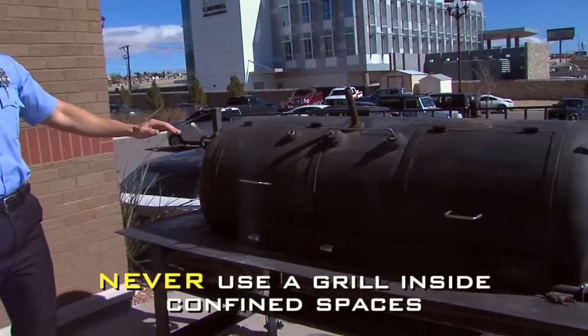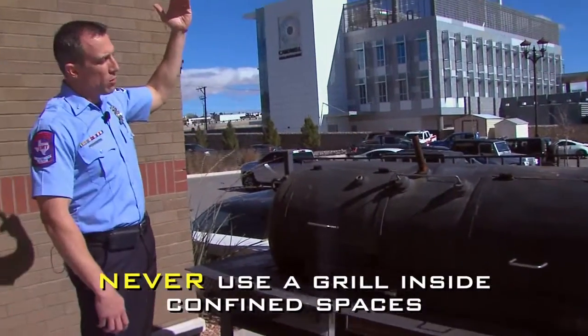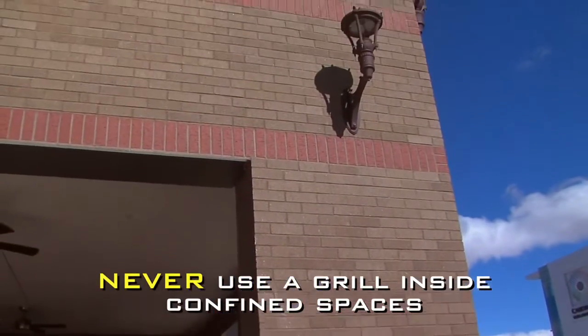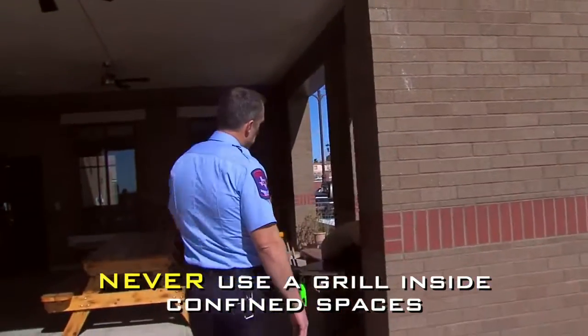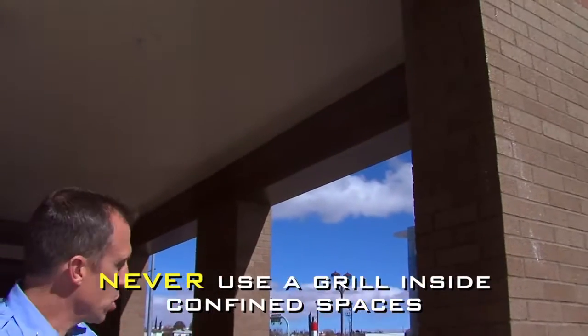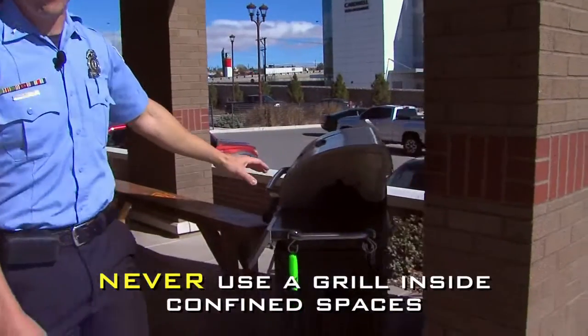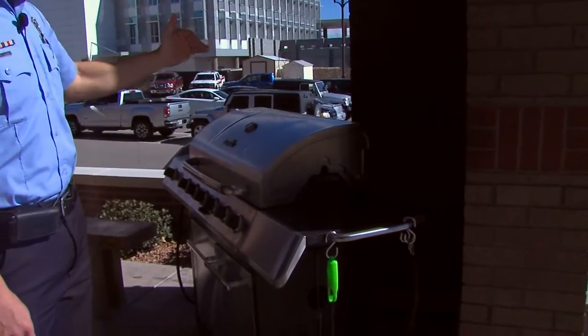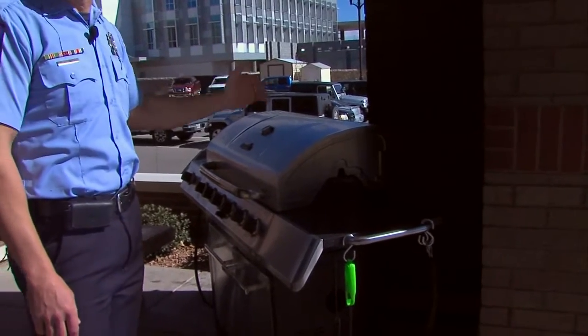With regard to outdoor grilling, we want to make sure that you're grilling away from permanent structures and overhangs. This grill is in a good location because there's no immediate covering over the top of it and it's removed from a non-flammable building. A grill placed too close to the building with an overhang immediately over the top is not recommended, as it's too confined for a safe outdoor grilling scenario.